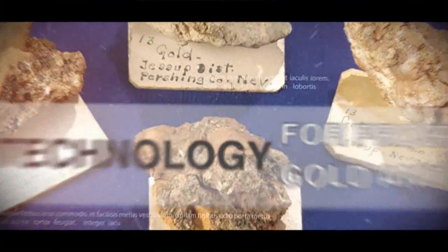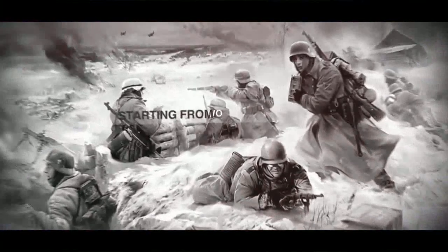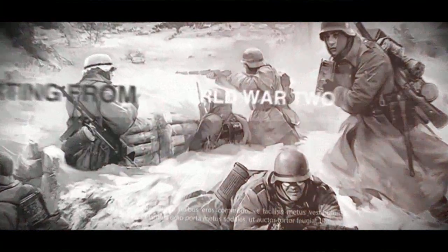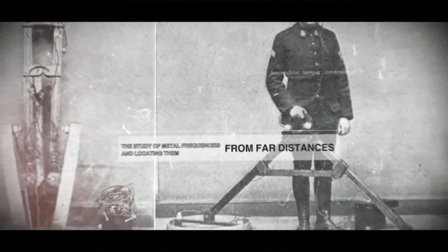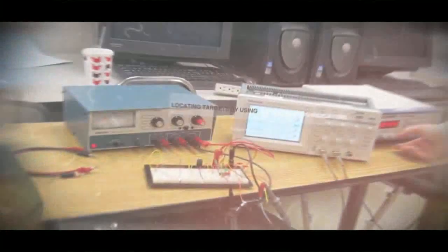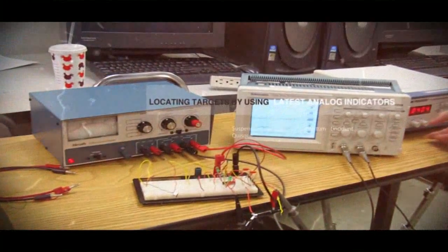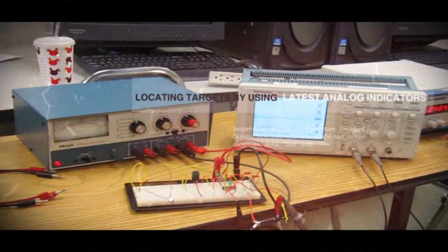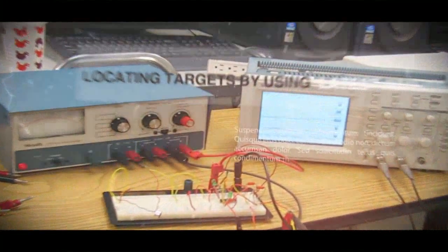The first detectors were developed around World War II in order to detect landmines. In the following years, with the advancements in electronics, people started to develop devices that could detect precious metals and mines from a distance. Initially, these devices did not have any indicators on them. As technology advanced, detectors with analog indicators and then with digital LCD indicators were produced.